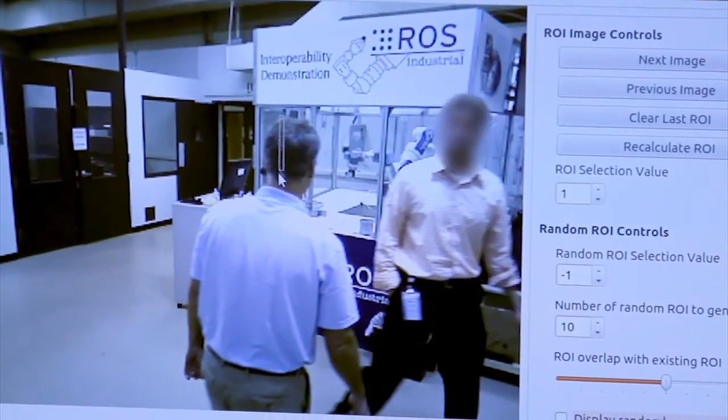The system learns what people look like from example images that have been labeled using a graphical user interface. The system is built from open source libraries including OpenCV, Point Cloud Library, and ROS.